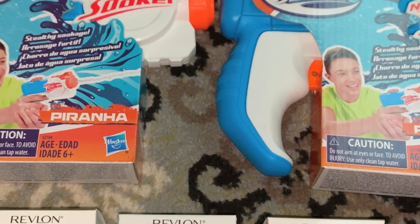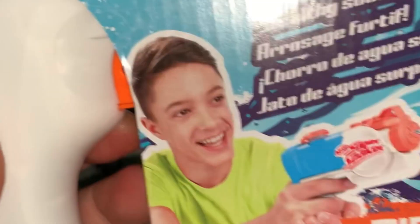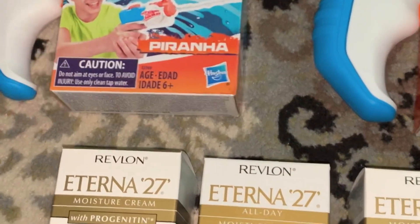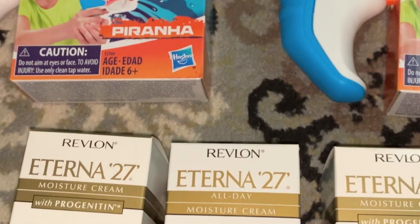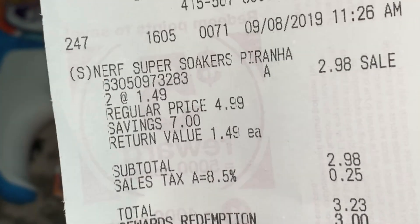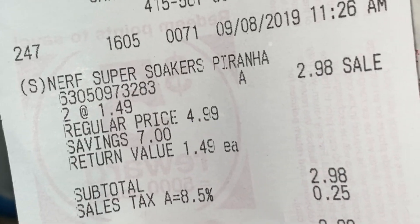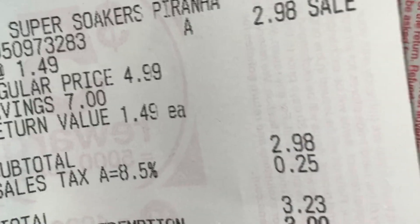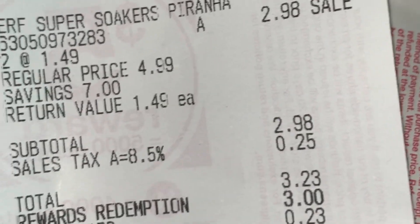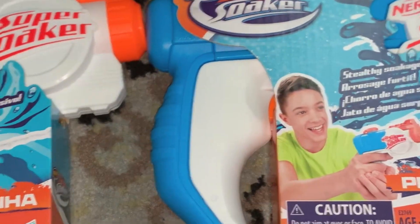I also ended up picking up two Nerf soap guns. I figured I could use some bonus points to have it for free practically, and I ended up doing that. So if you guys can see the receipt right here, they were $4.99 cents regular price. In the end, it was only $1.49 each — $2.98 plus tax of 25 cents, for a total of $3.23. I used $3 worth of bonus points rewards redemption, and in the end I paid 23 cents for these two Nerf guns.